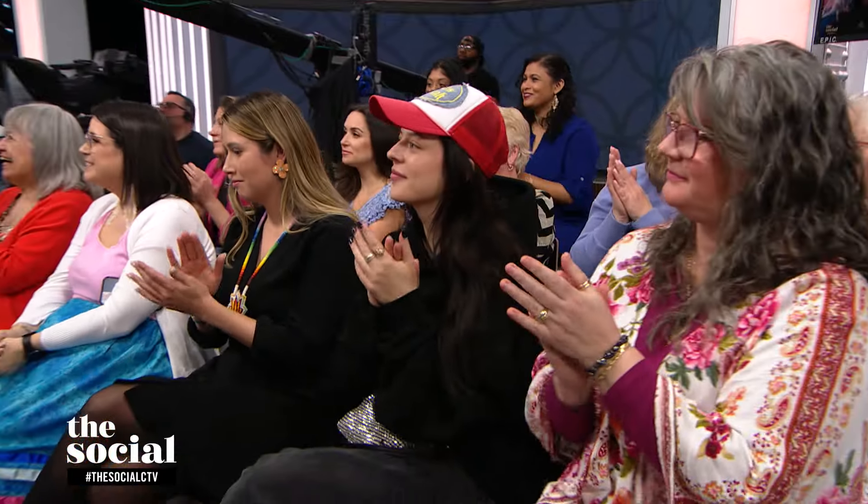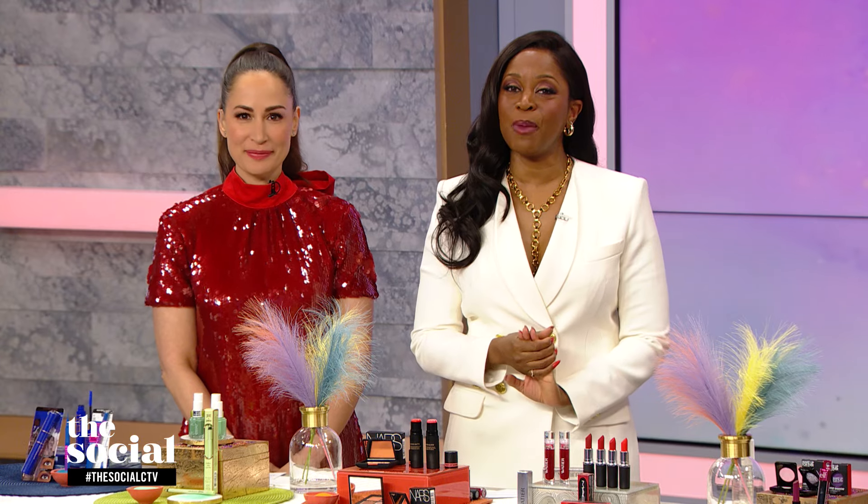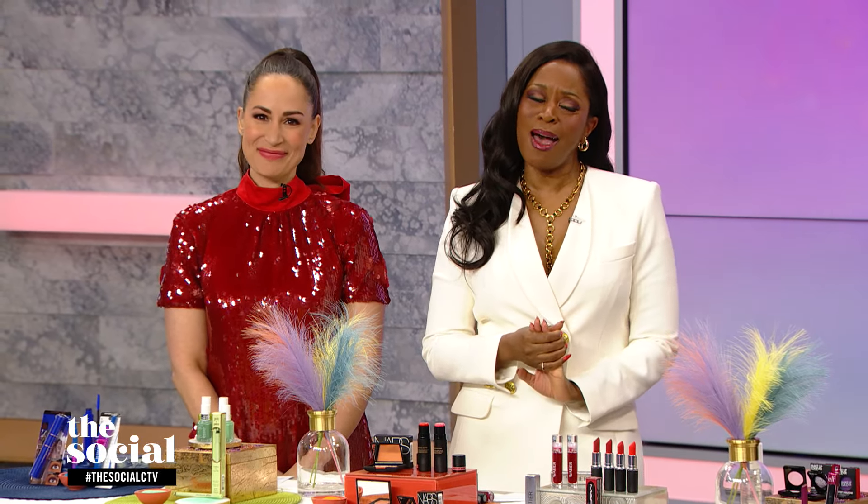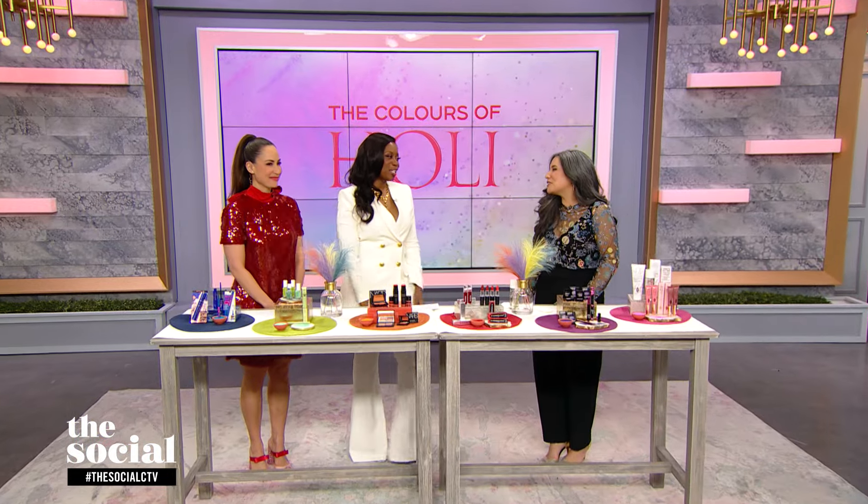Holi is the perfect time to play with colour, and we can also add that to our makeup. Here with some of her favourite ways is beauty editor Bahar Naramwala. Good to see you, my two girls.